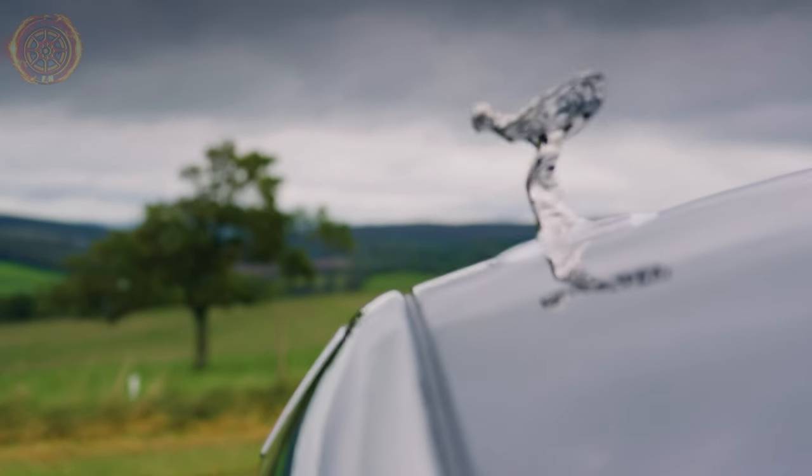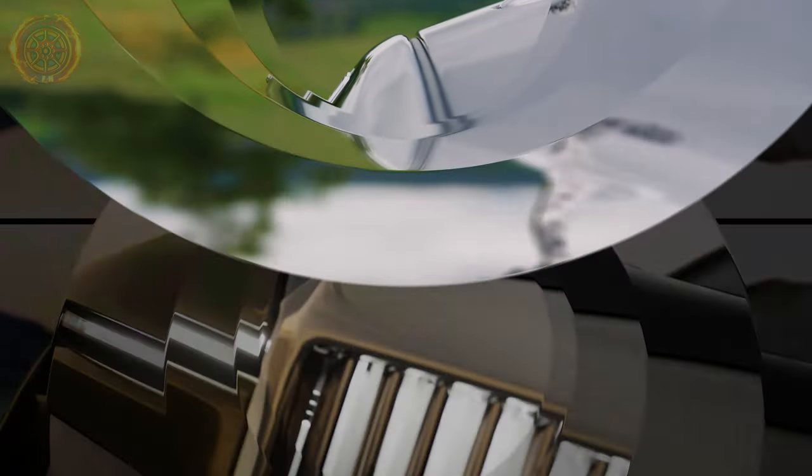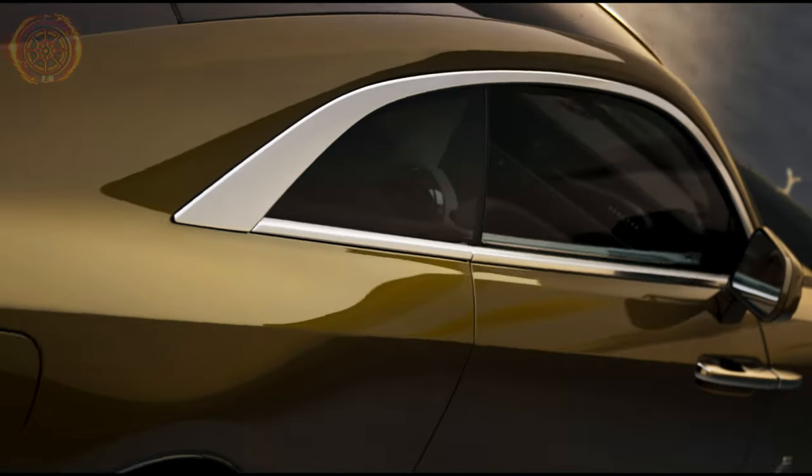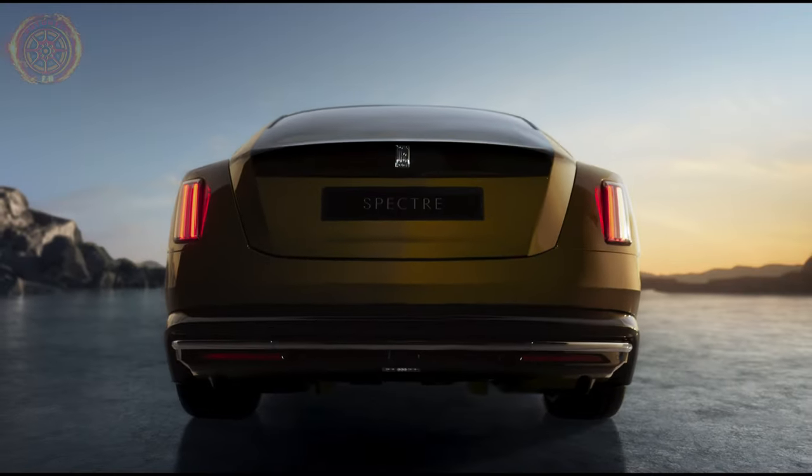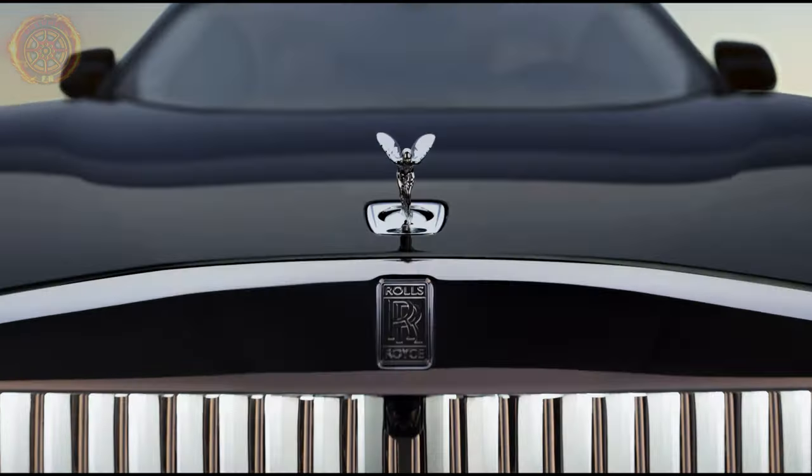Lastly, there's that special feeling you get from a Rolls-Royce. The Spectre, especially in its shiny gold color, turns heads wherever it goes. It has a strong presence that gets people interested and makes a clear statement of luxury and prestige.